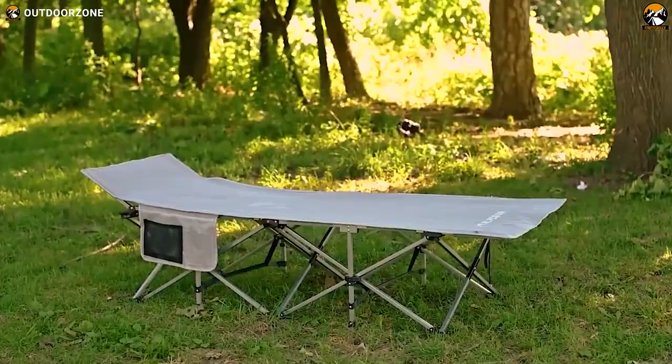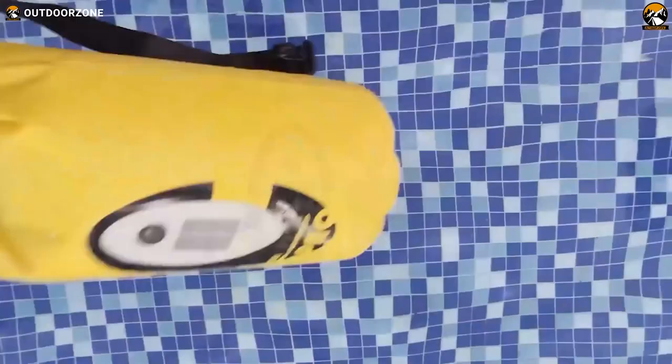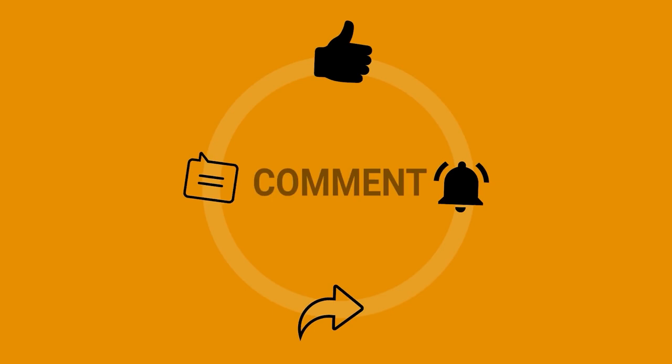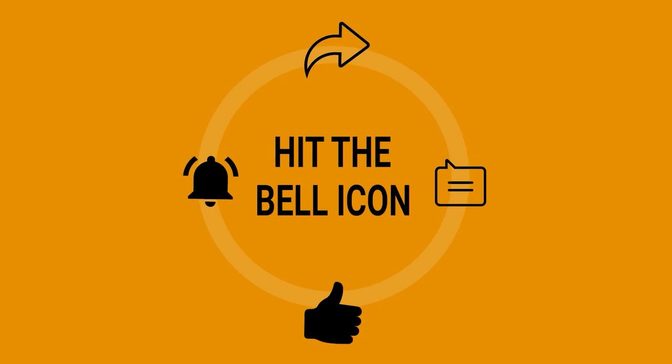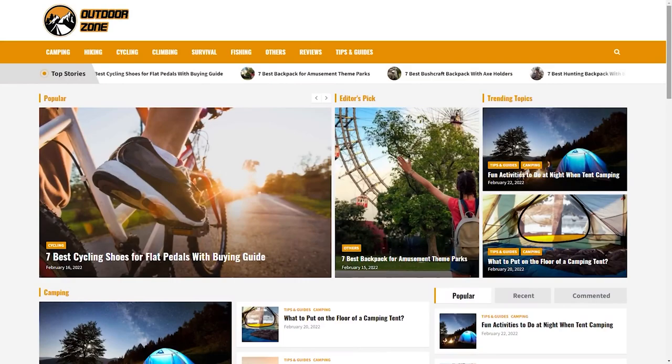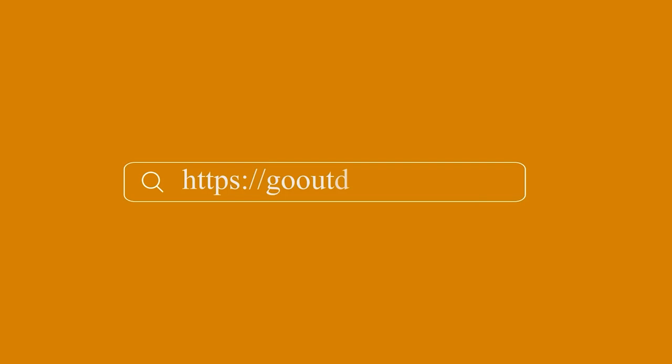That was our list of 50 amazing camping gear and gadgets available on Amazon. Thanks for watching — feel free to reveal your thoughts in the comments section and share this video if you find it helpful. To know more about outdoor products, reviews, and buying guides, you can visit our website, gooutdoorzone.com. Thanks for watching — if you think we've missed a product or there's a product we should add, we'd love to hear your opinion.